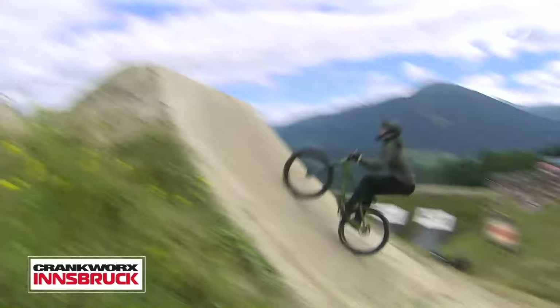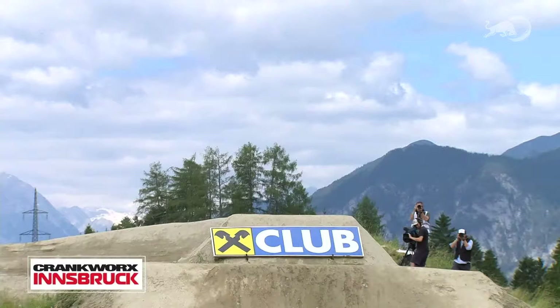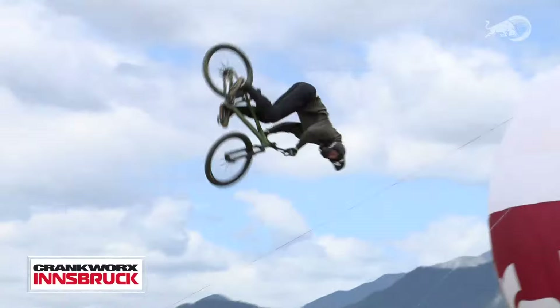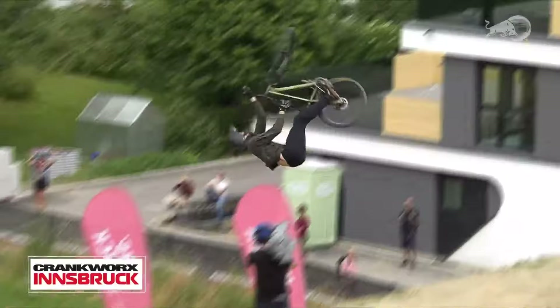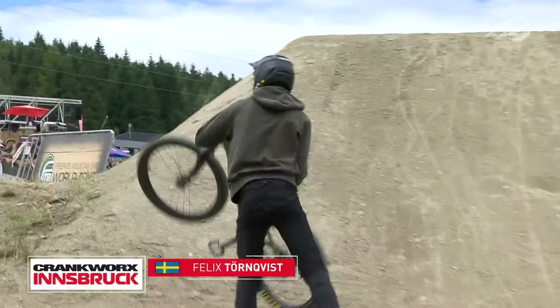Nice tech trick to start it off. Big tail whip drop in — is that a quadruple? Backflip, bar spin. 360 down the step down. Double downside tail whip on the hip. Nice cork through — he's hanging up a little bit, maybe fighting the wind. Tail whip up, 360 X up. Let's get a top to bottom in. Backflip bar spin to finish things off. That is the right move on a day where the first two riders did not put down a top-to-bottom run.